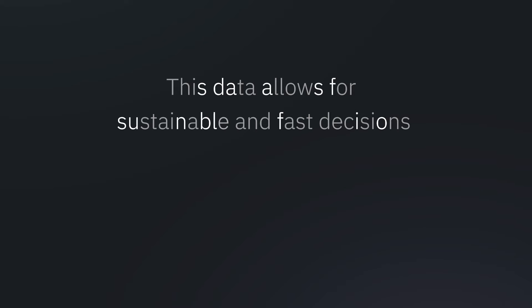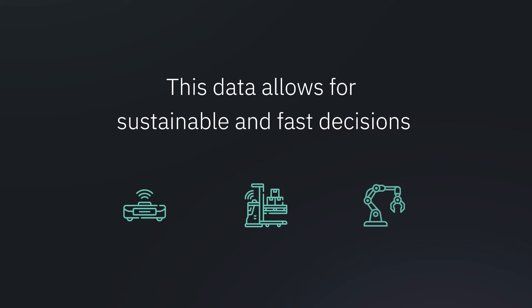Intralogistics 4.0 enables companies to collect, analyze and interpret a huge amount of data in real time. This allows for fast and sustainable decisions executed by autonomous Intralogistics systems.